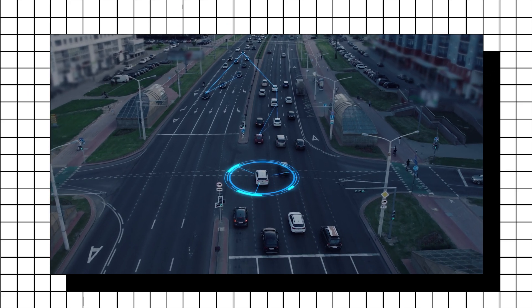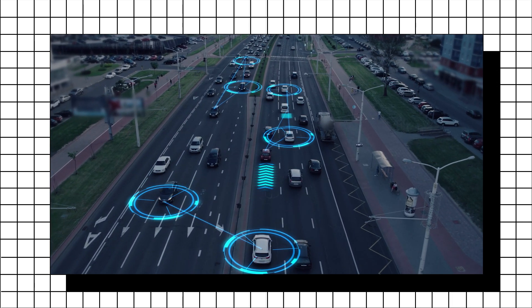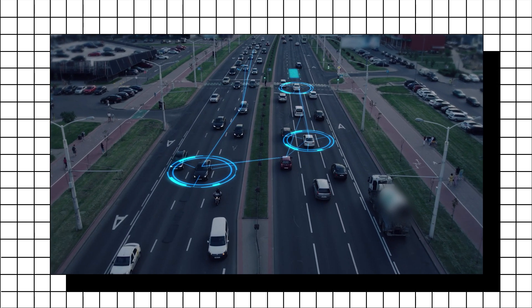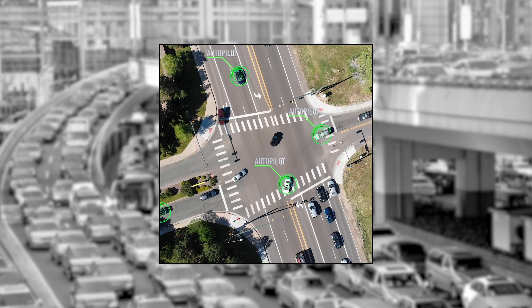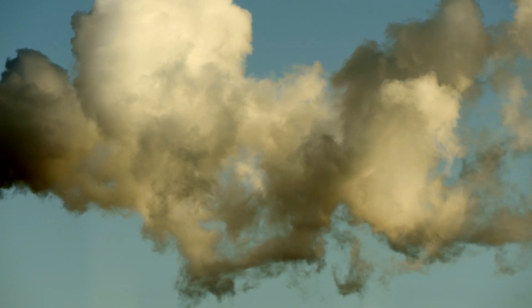Still, the potential benefits of self-driving cars are compelling. Some argue that autonomous vehicles could reduce traffic accidents, ease congestion, and offer more accessible transportation for people who can't drive, such as the elderly or disabled. Additionally, by optimizing routes and traffic flows, autonomous vehicles could potentially have a positive environmental impact by reducing emissions through more efficient driving.